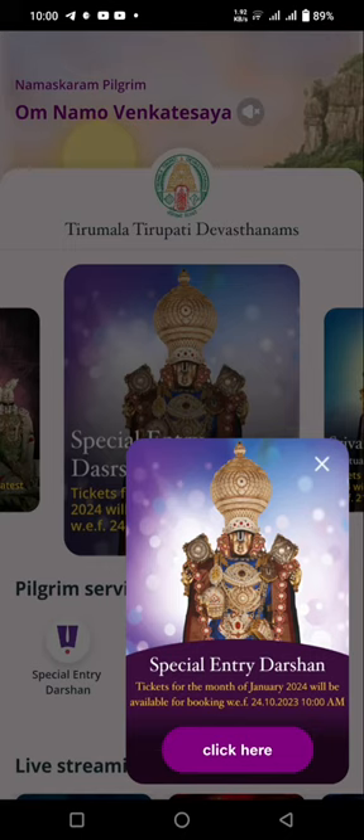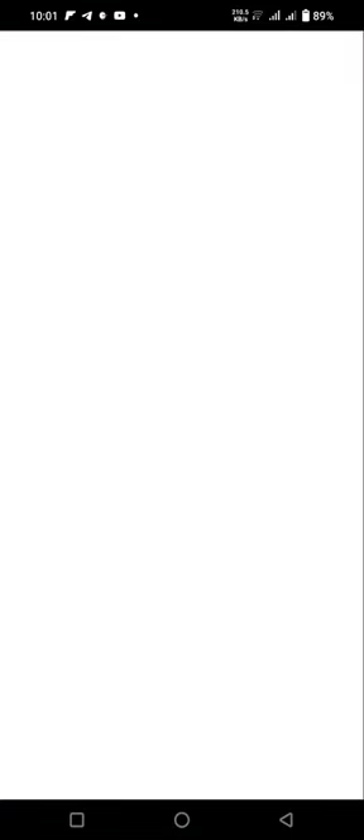If you open the app, you will have a speciality therishnum for the month of January. Just click here and go to virtual time. I am going to book a 3 minutes 50 seconds virtual time.